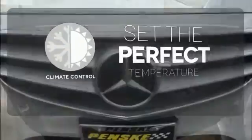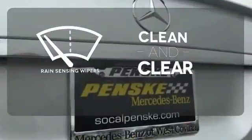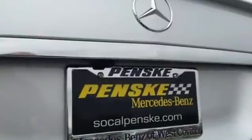The climate control lets you set the temperature exactly where you want it. Rain-sensing wipers maintain a clean and clear view of the road ahead. It's better than ever before.